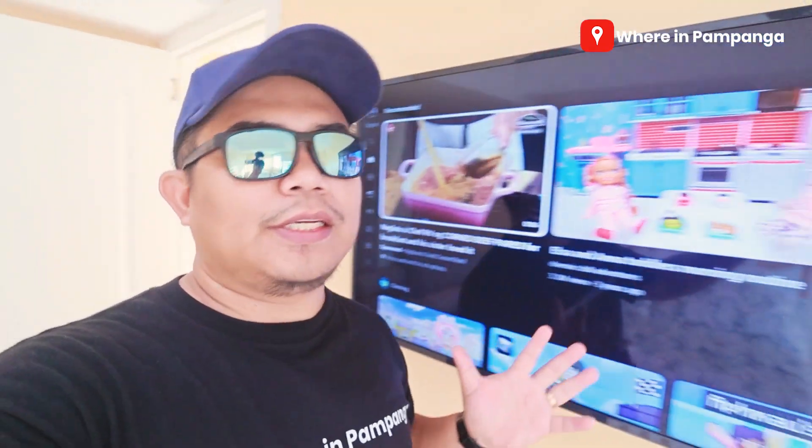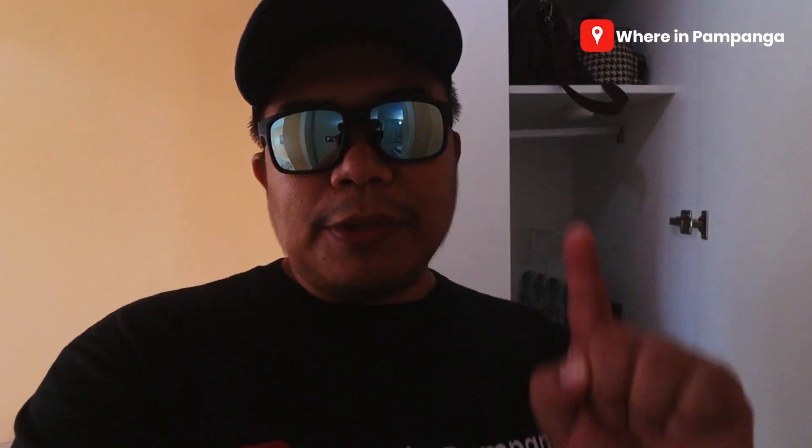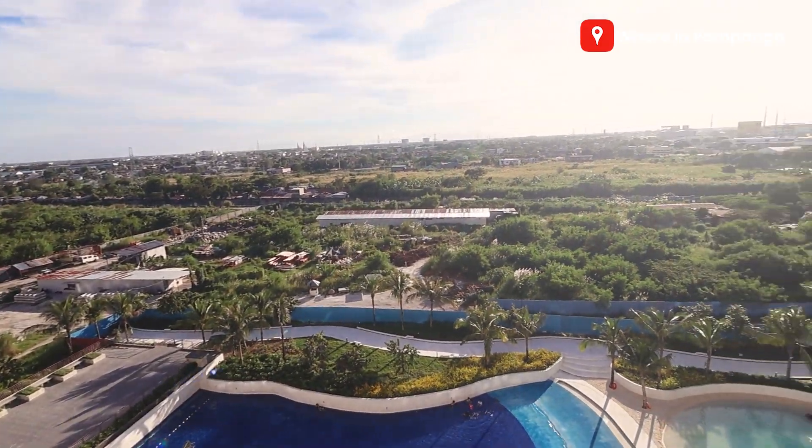Doon na natin pasukin itong master's bedroom. So this is the place. Here's the room — meron tayo ditong large size bed which is fit for two grown-ups and isang kid, malawang pa silang matutulog dyan. Meron din tayong entertainment which is your flat screen TV. We have a small balcony here, siguro parang sightseeing lang. You have a small cabinet here for your stuff, and then meron tayong couch. Papasok dito sa comfort room natin — so right after you enjoyed the wave pool or yung man-made beach natin, you can dip in here. Extend your refreshment for the hot day. Nice!